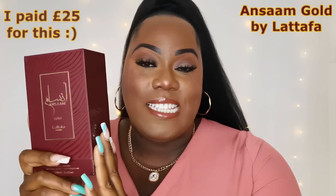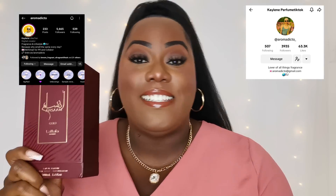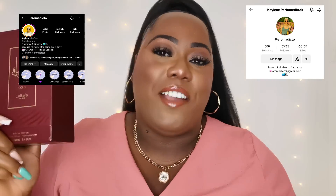The first fragrance I want to talk about is called Ansam Gold by La'Taffa. I'm not sure when this was launched but I know it's a fruity floral. I heard about it from Kayleen, better known as Aromadicto on TikTok and Instagram — if you're not following her, go follow her. The packaging: burgundy box, and look at this bottle — this is heavy. If this falls on your toe, consider it broken. La'Taffa's packaging is top tier.